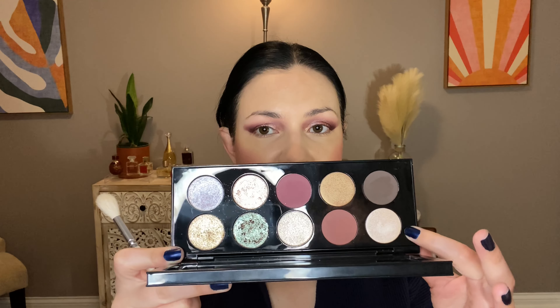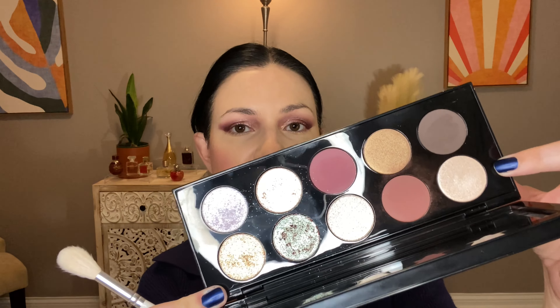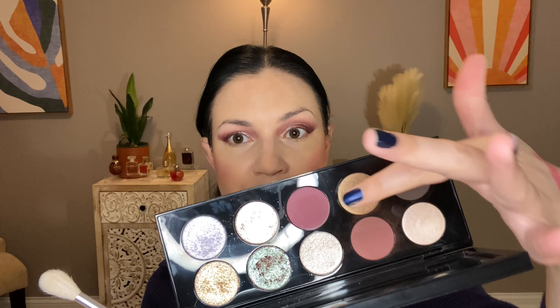I've never bought any of the Pat McGrath highlighters, but everyone says that the Skin Show shade in all the palettes can double as highlighters — and of course some of her lighter shades too. People say these Skin Show shades are supposed to be highlighters, so let's try that — I've actually never done this. Oh wow, oh my gosh, wow! That is amazing.